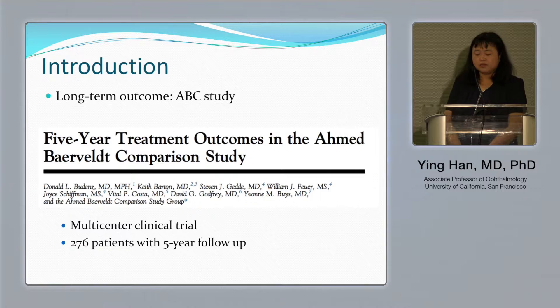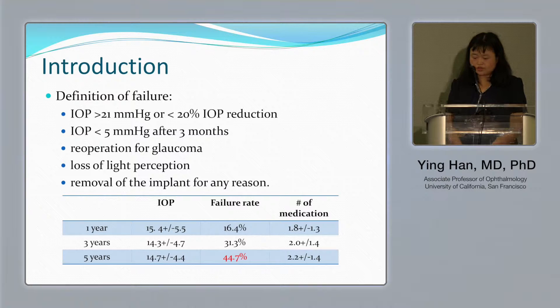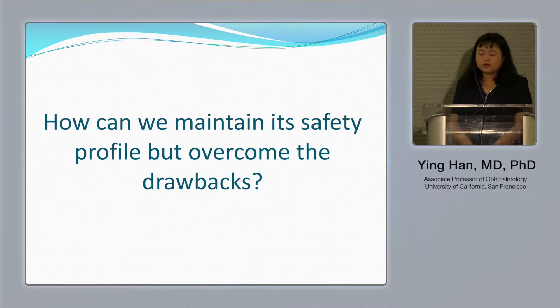Another problem we want to address with the Ahmed valve is long-term outcome. We all know about the ABC study, a national study comparing five-year treatment outcomes of Ahmed versus Baerveldt. Based on their definition of failure, the five-year failure rate was reported at about 44.7 percent.